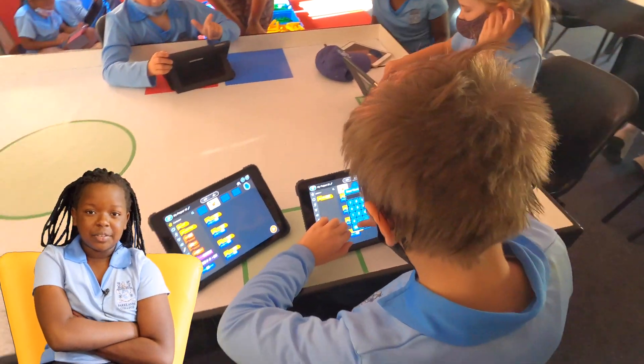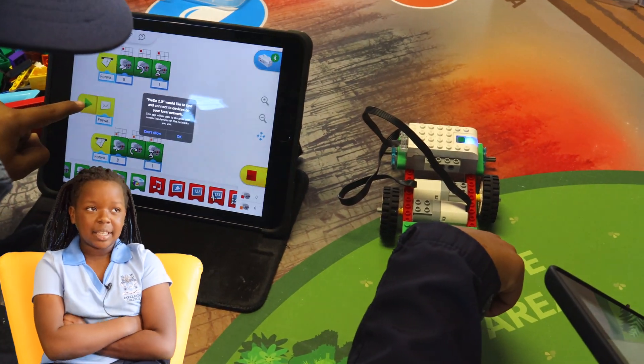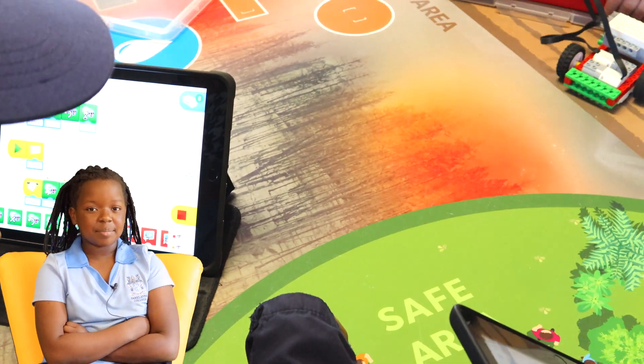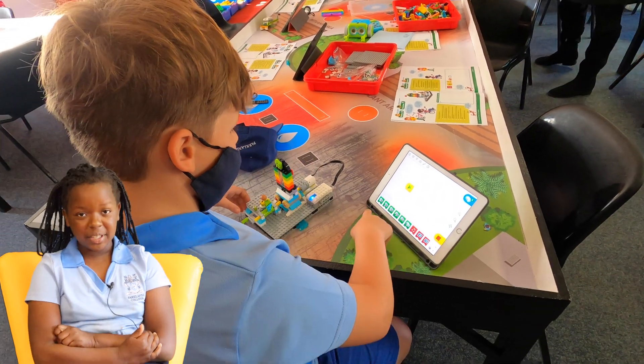In WeDo we get a lot of steps and we have all the Lego pieces to build whatever we like. For example, with the Spyrobot there were 18 steps. You get to go around the classroom and find the pieces. It's really fun.